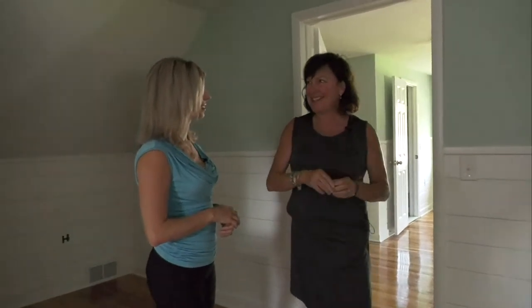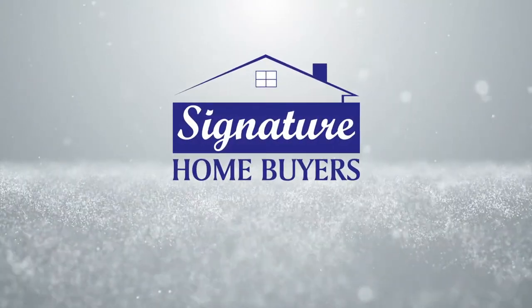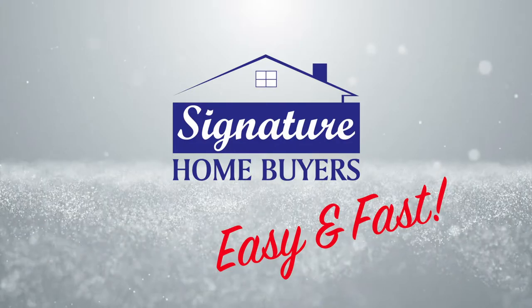Working with Glenn and Amber was just so easy — it was quick, it was efficient, and we just knew we were working with the right people. They've done a beautiful job, so we would recommend them to anyone. I have recommended several people in the Rotterdam and Schenectady area. Signature Home Buyers — we buy your house for cash, easy and fast.